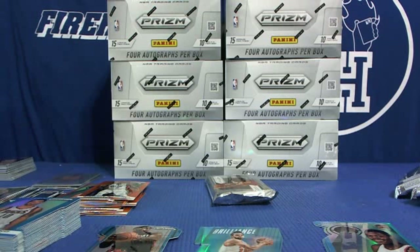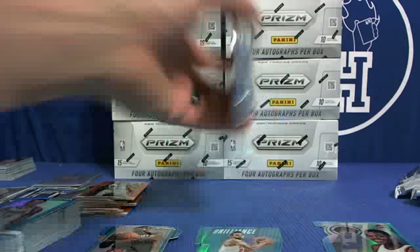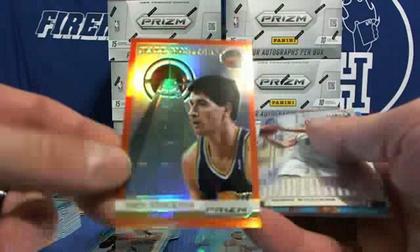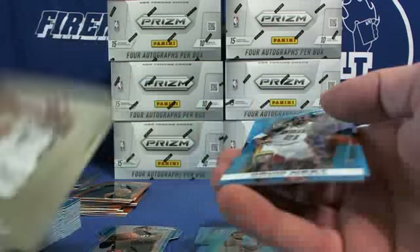It's almost too much — there's almost too much stuff in these boxes. Orange, John Stockton for the Jazz, number 60. David West, and Dwight Howard Postseason on the blues.